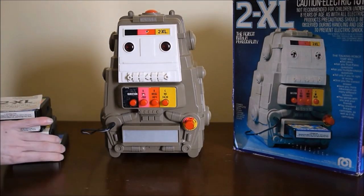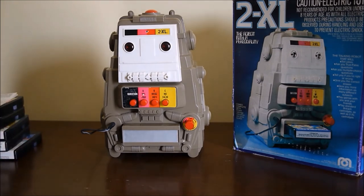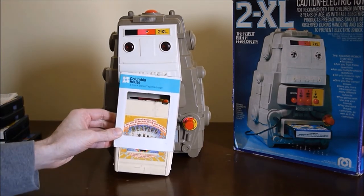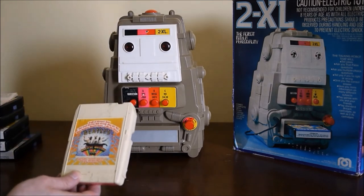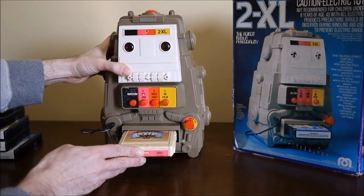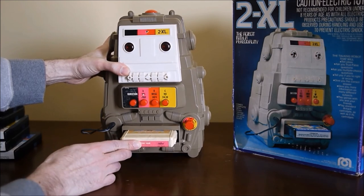Before I end the video, I did want to mention that 2XL is actually an 8-track music player as well. I just happen to have an 8-track tape — this is the Beatles' Magical Mystery Tour. Thank you for watching.